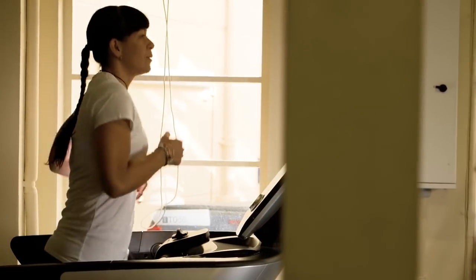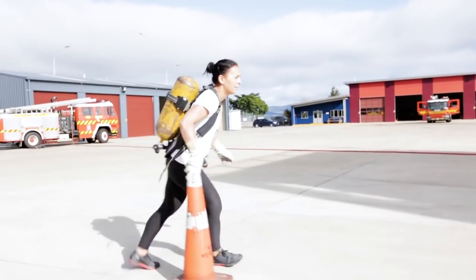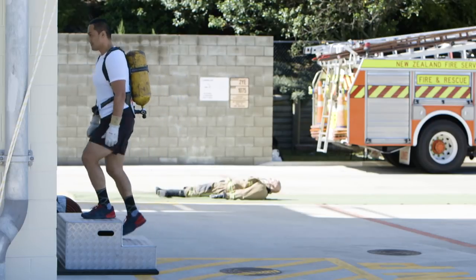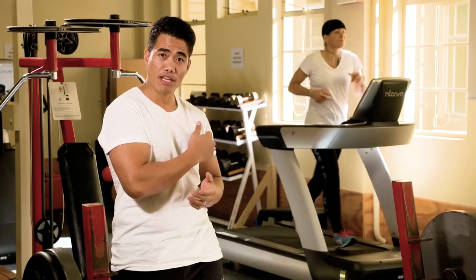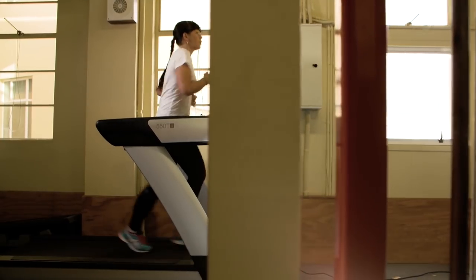The treadmill is going to help with the aerobic and fitness side of the test day, as well as the weighted and unweighted stair climb and the dummy drag. I recommend 10 minutes at a speed of 8 to 12 throughout.